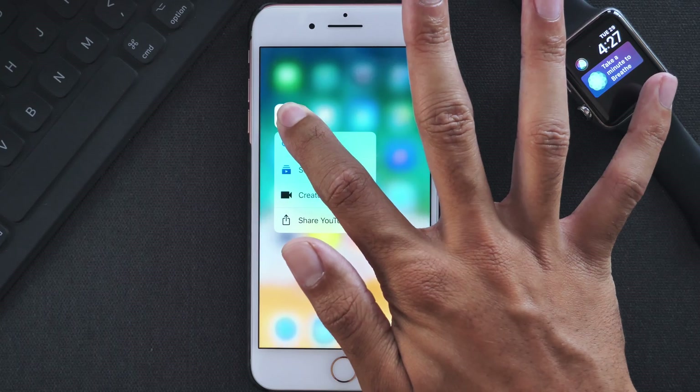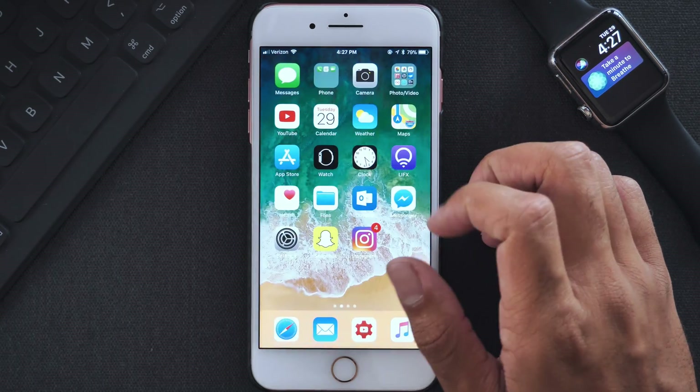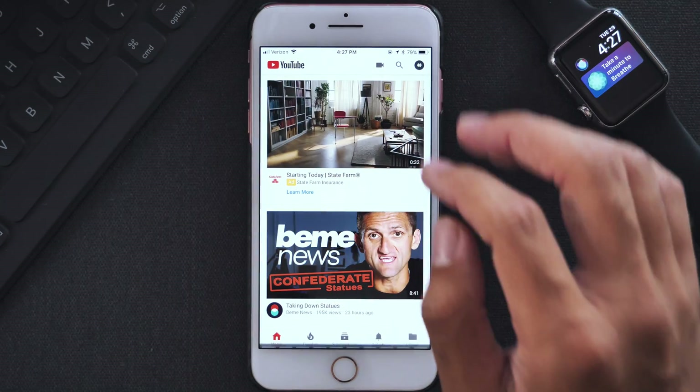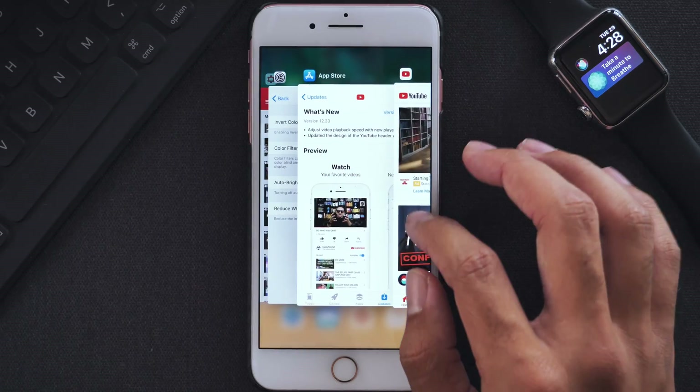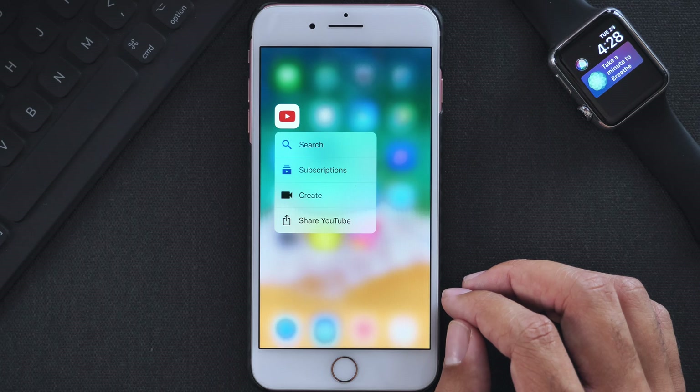There aren't any changes to the force touch menu when you perform that action, but I suspect that in the future there might be some additions to that menu like favorite channels or maybe even playlist options. Force touch menus have most definitely been evolving and I think YouTube will take some time with their own app as well.